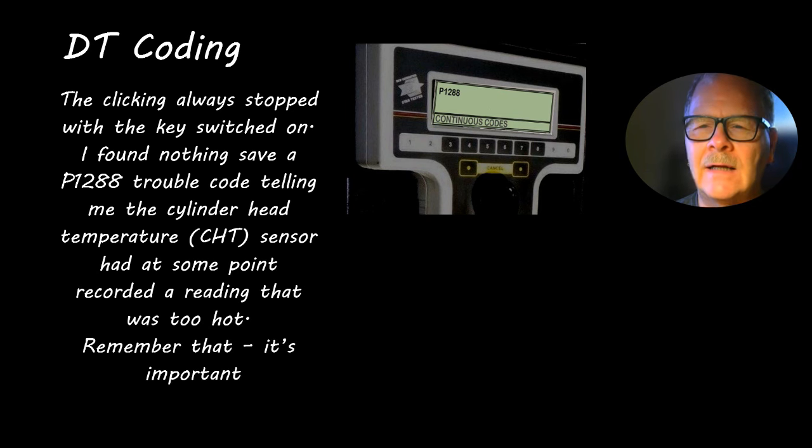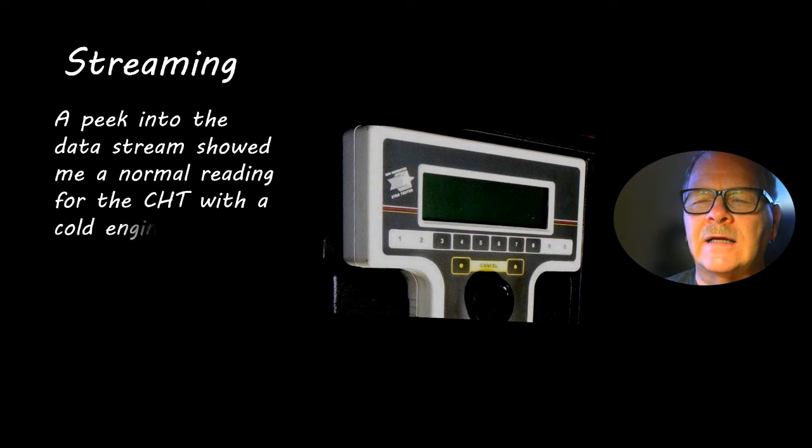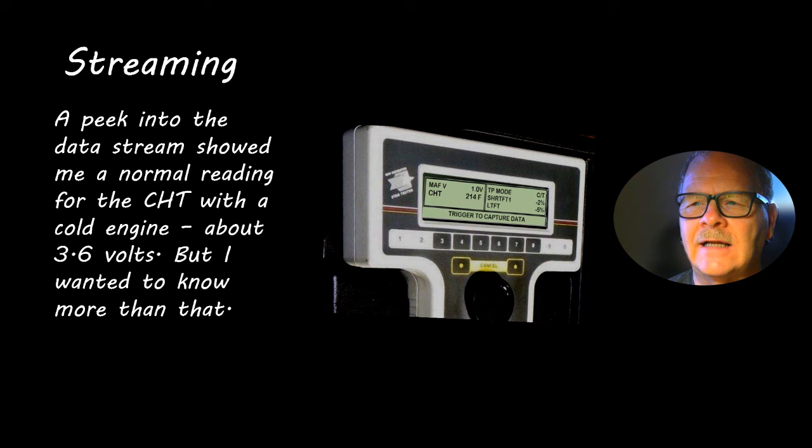On this Crown Vic I went ahead and pulled codes. It had a P1288, which is important because it means at some point the engine had been a little too hot. The cylinder head temperature sensor is way up under there — hard to see, but if you know where it is you can get to it. The cylinder head temperature sensor is not the same as the engine coolant temperature sensor. Some platforms use cylinder head temperature to extrapolate overall engine temperature. I peeked into the data stream and it was reading 3.6 volts — didn't look that bad, nothing obviously wrong there.